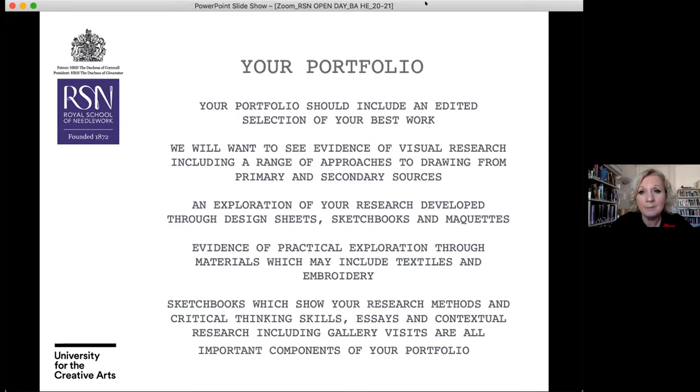Your portfolio doesn't necessarily need masses of embroidery, because we will be teaching you hand embroidery from day one. Your sketchbooks are really important as they convey how you develop your research methods and critical thinking skills, and how you develop your work through essays and contextual research — that forms a hugely large part of the programme, probably 25% of the course is theory and writing about your practice.